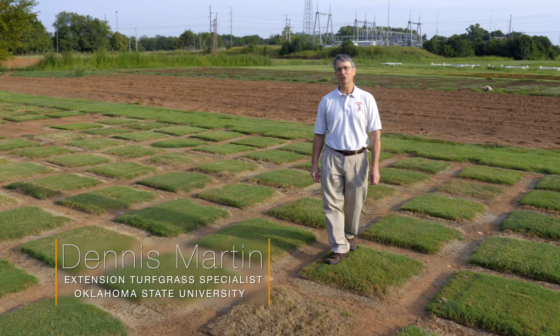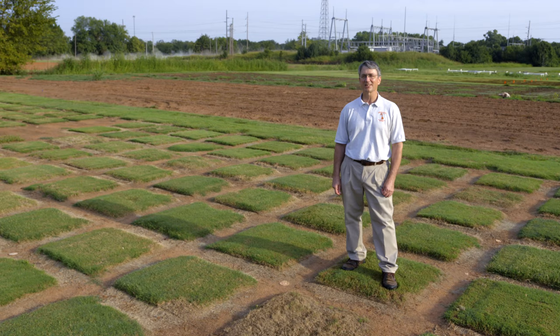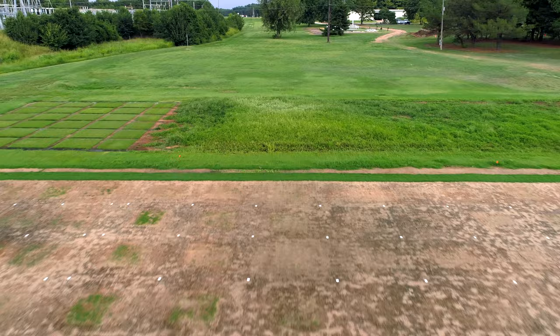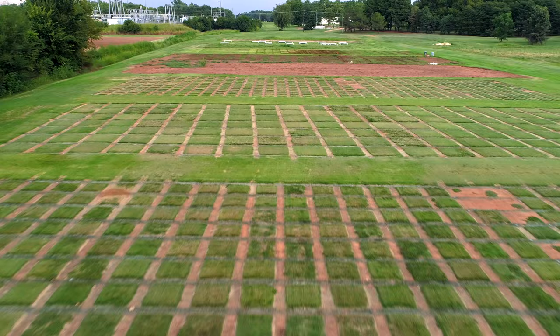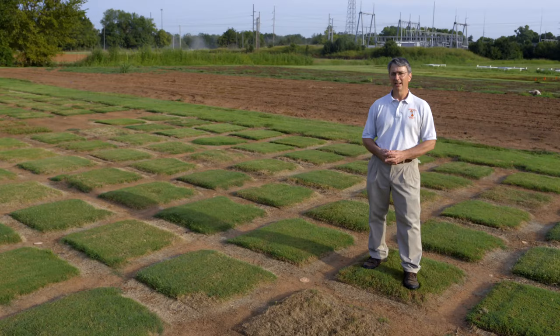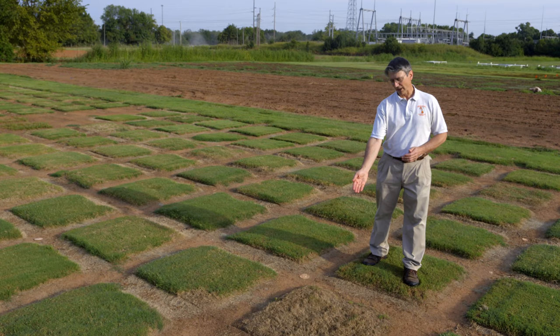Today we're at the 2016 through 2019 Specialty Crops Research Initiative Drought Resistance Trials for Bermudagrass and Zoysiagrass here at Oklahoma State University. This Specialty Crops Research Project, funded by the United States Department of Agriculture, is focused on helping breeders develop improved drought resistance in four turfgrass species. In Oklahoma, it mainly focuses on Bermudagrass and Zoysiagrass.